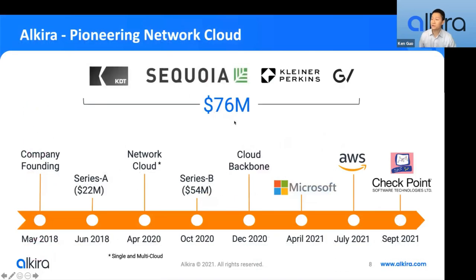Alkira was founded in 2018 by co-founders who were also co-founders of Viptela, a networking company that pioneered the SD-WAN space. With Alkira, they wanted to bridge the gaps they saw in network connectivity and security when enterprises started consuming public clouds and moving workloads to the cloud. The company is backed by tier-one VCs, and our first product — Network Cloud — was launched in April 2020. Since then we've partnered with some of the biggest cloud and security providers, like AWS and Checkpoint.